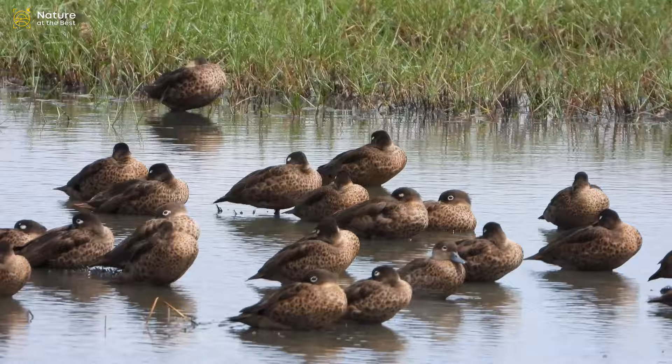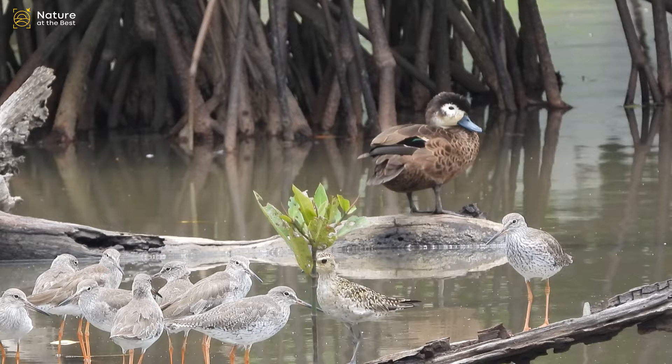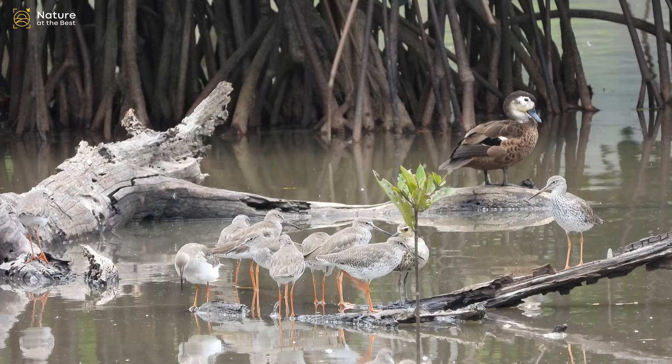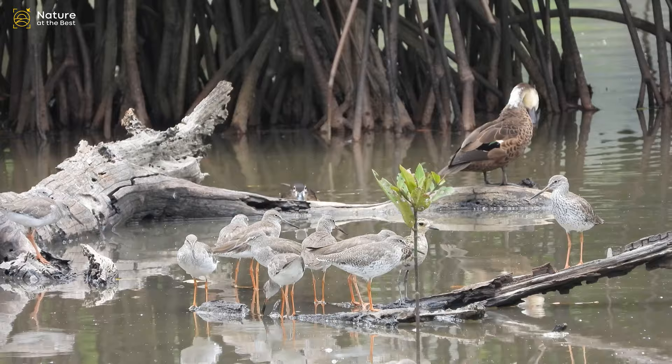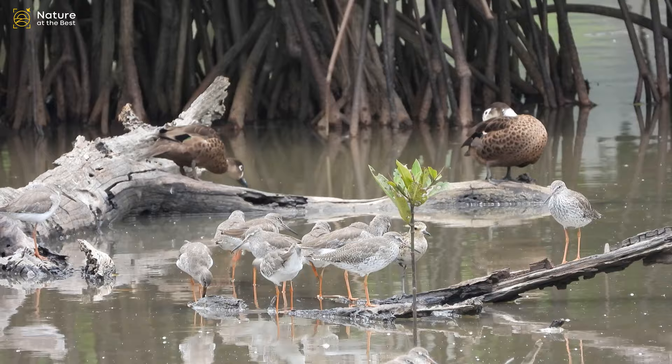These teal species inhabit inland water bodies like freshwater streams, ponds, and paddy fields, as well as mangroves, lagoons, brackish swamps, tidal creeks, estuaries, and sea. During the day, these teal species roost on exposed rocks and mudflats. They were found feeding in rice fields at night in small groups of 30 to 40 birds. Their feed is probably mollusks and insects.